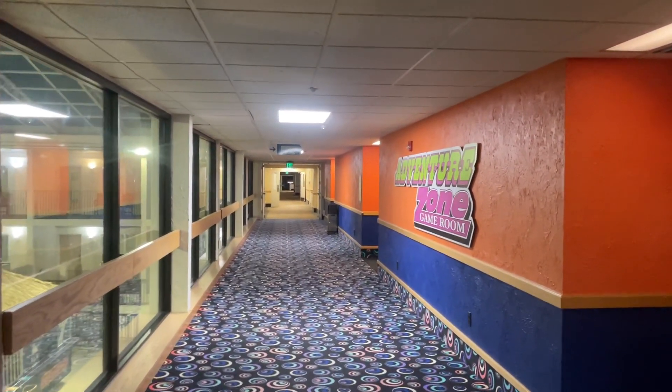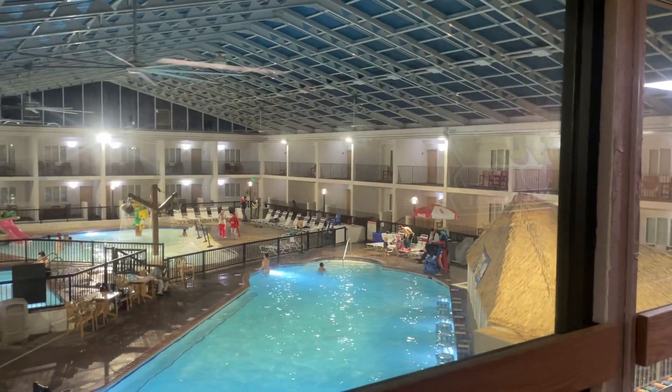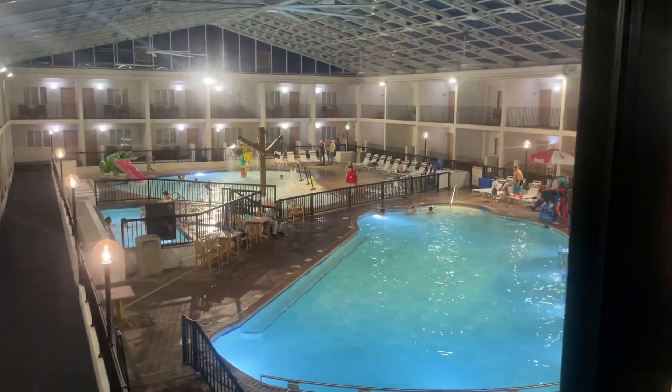Here we are in the literal back rooms. Just kidding, it's apparently Adventureland. Look at this pool. Also carpet in the pool area — interesting design choice.